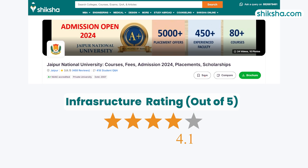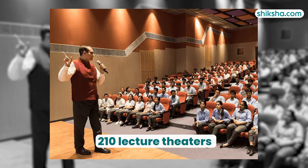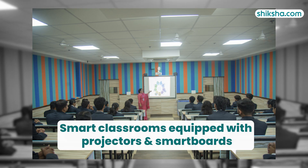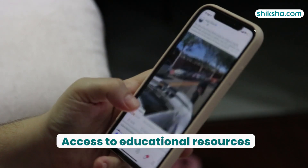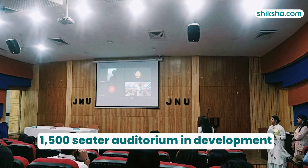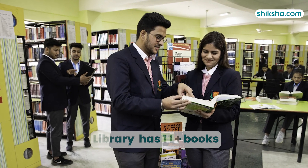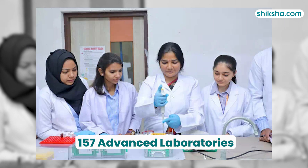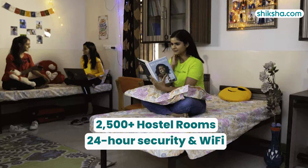Turning to the 4.1-rated infrastructure, the campus features 196 learning areas across 14 schools, including 210 lecture theaters and smart classrooms equipped with projectors and smart boards. The Green Campus provides Wi-Fi and access to educational resources. Auditoriums accommodate between 270 and 500 seats, with a new 1,500-seat auditorium in development. The university's library holds over 1,15,000 books and extensive online resources, along with 157 advanced laboratories and over 2,500 well-designed hostel rooms with 24-hour security and Wi-Fi.